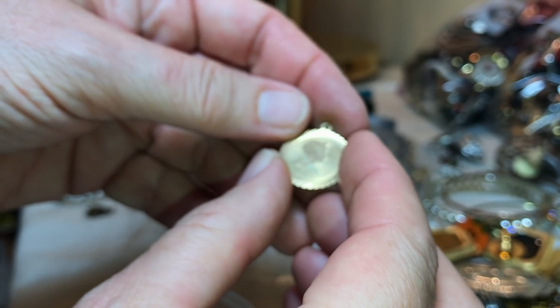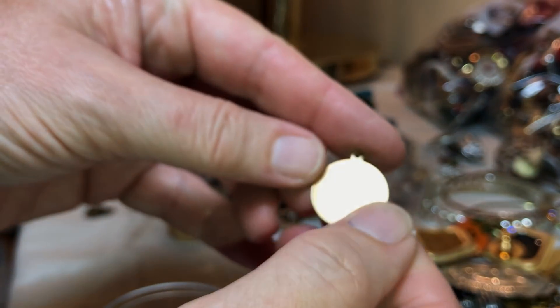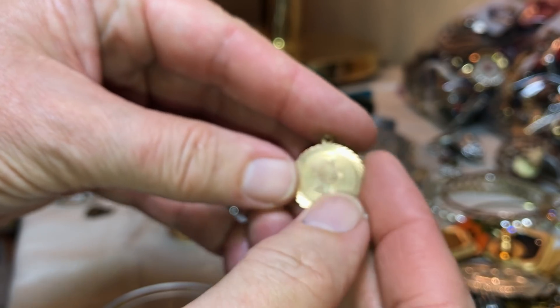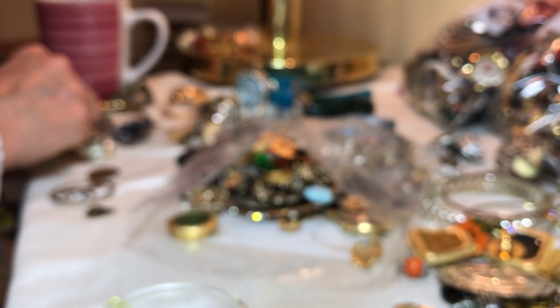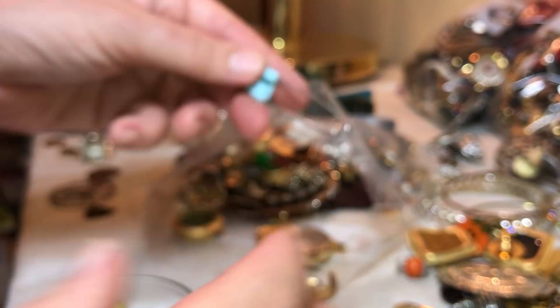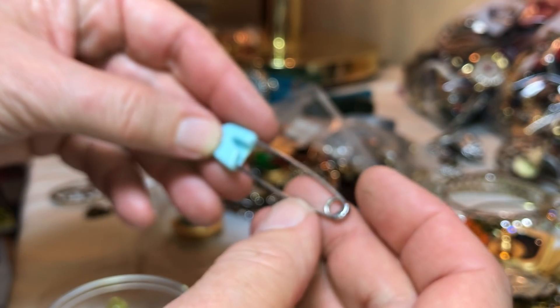That is fantastic — gorgeous, gorgeous, gorgeous! I need to look that up; it's kind of an unusual little boy's profile there. I'm telling you, this bag just keeps on giving!